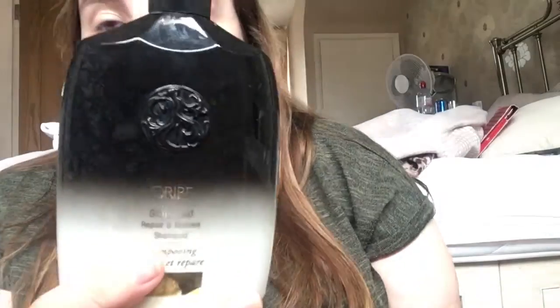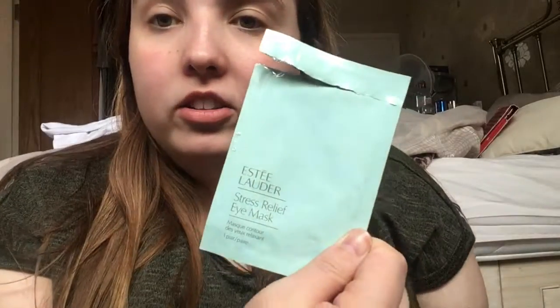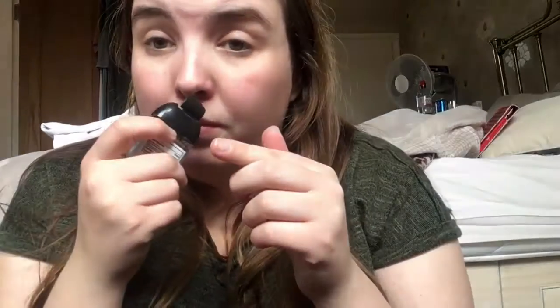Last few products — I didn't use up a lot this month. The Oribe Gold Lust Repair and Restore shampoo was really nice but expensive. Boots baby wipes small pack — would repurchase those. Some Estée Lauder eye masks — they were okay, wouldn't get those again, they were part of a giveaway. There was also an ocean pocket item I can't get here, but if I go to America I will get it — it smells really nice, very fresh and manly, and it helps cleanse your hands.